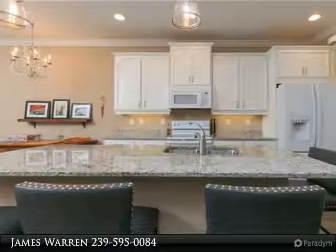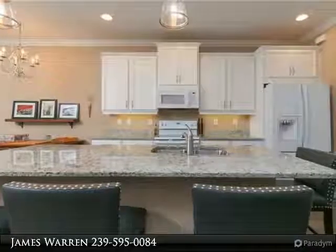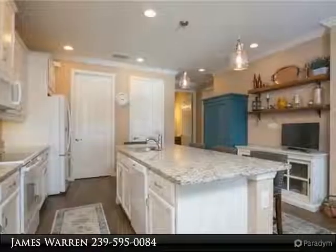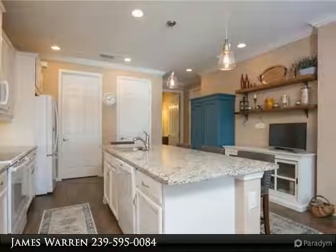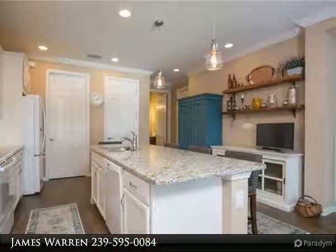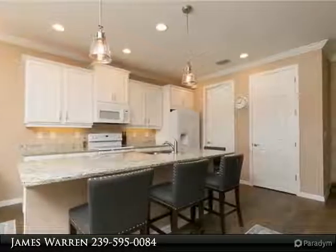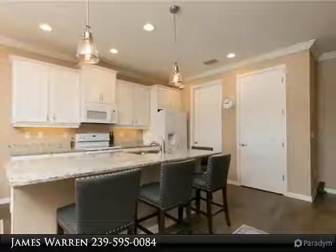Just two years young, this home was steeped in upgrades. From the moment you enter, be ready to fall in love with this true great room floor plan. The Granite Club Kitchen offers a massive amount of entertaining space and is a dream to work in. Custom recessed and pendant lights set the stage for creativity.